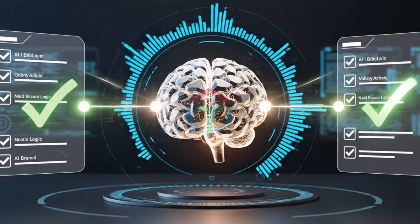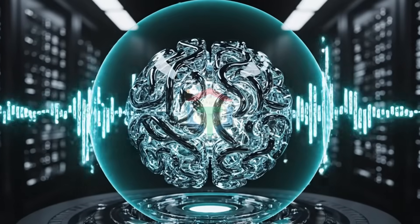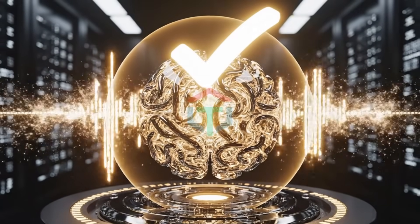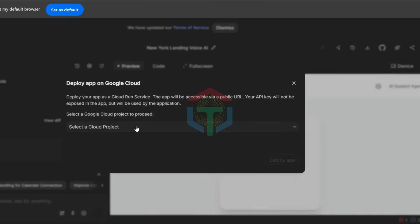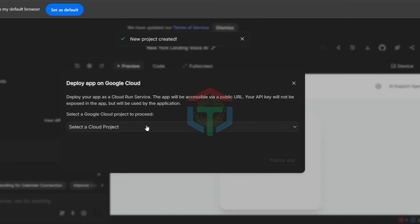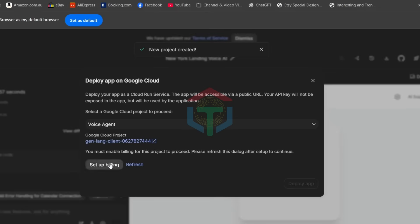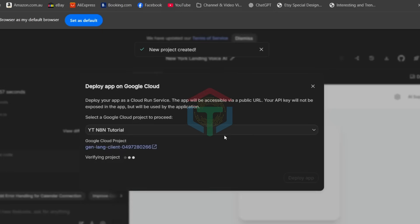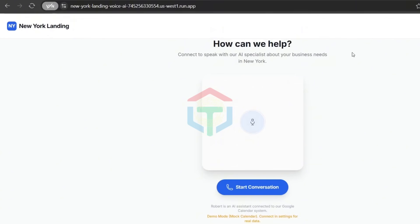Before moving forward, make sure to check: Does it ask one question at a time? Does it confirm the details? Does it sound natural and human? If the answer is yes, your app works. You can now deploy your app using Google Cloud. Click Deploy App, then create a new project to run it. If you haven't set up billing yet, you'll need to do that first. Google provides $300 in free credits to get started. Check my previous video for a step-by-step guide on setting that up. Once billing is ready, click Deploy and wait a moment — your application is now live on the internet and anyone can access it.